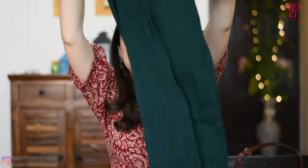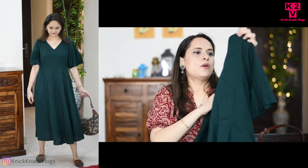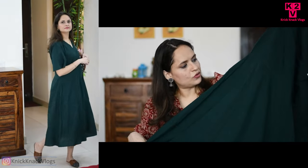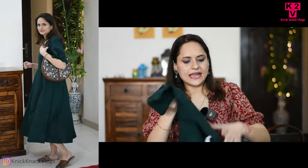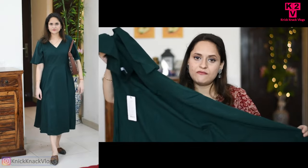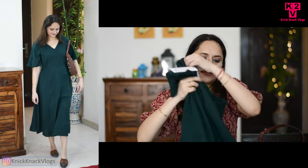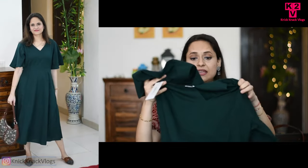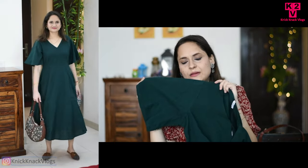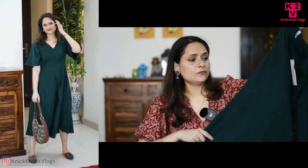This is from the brand Vero Moda. It's a very smart A-shape dress. It has a plain zip on the side, thick cotton fabric, a V-neck, and belt-type sleeves. It's very smart. I have paired it with Zook mules.